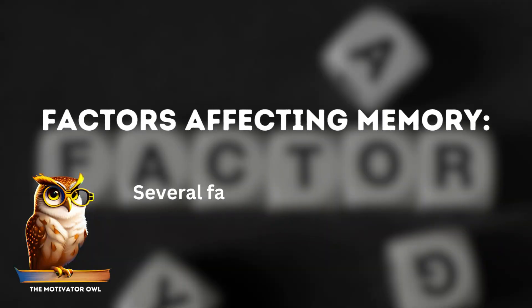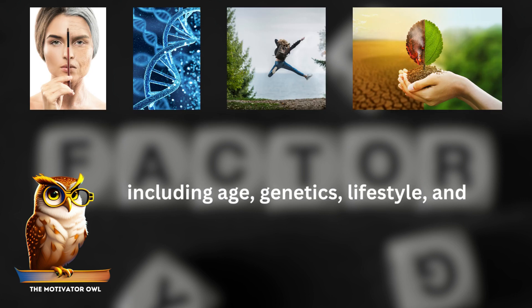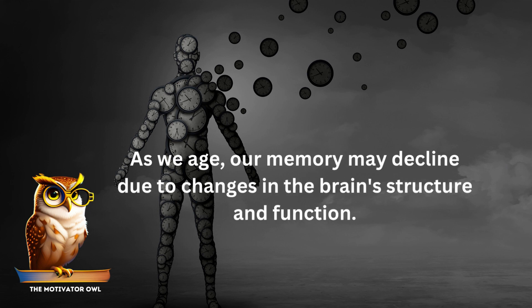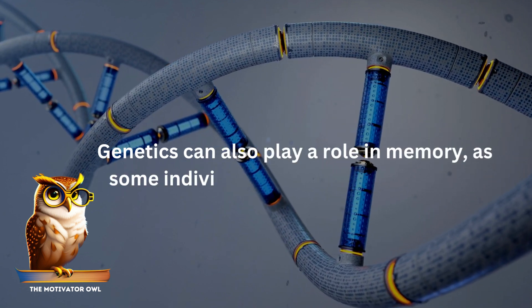Several factors can affect memory, including age, genetics, lifestyle, and environmental factors. As we age, our memory may decline due to changes in the brain's structure and function. Genetics can also play a role in memory, as some individuals may be predisposed to certain memory disorders.